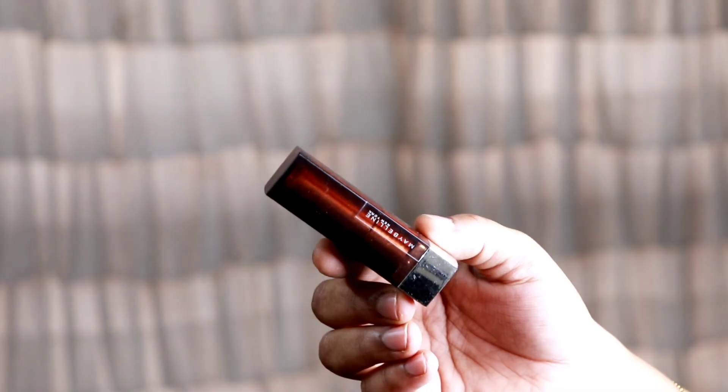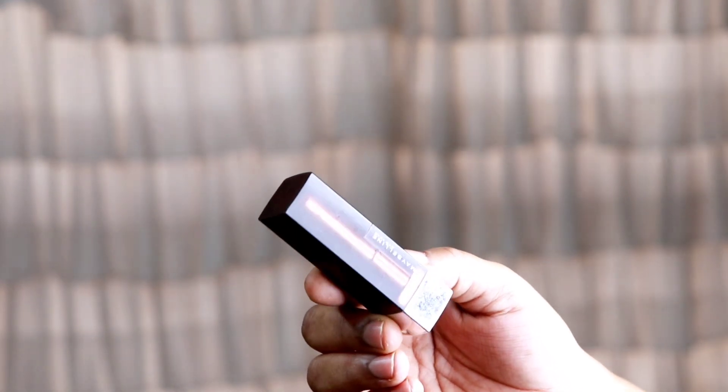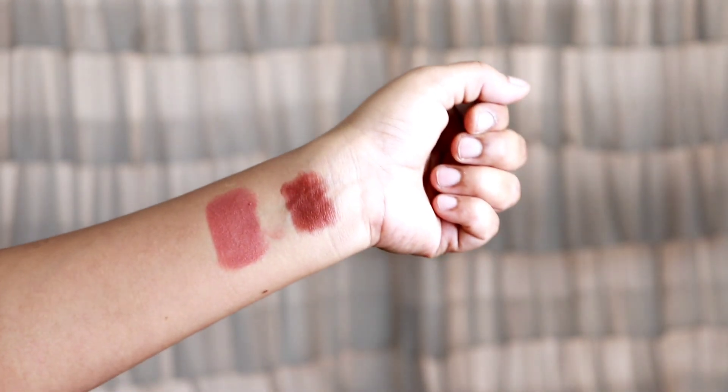For the next lipstick, there is the Nude Nuisance shade. This is a completely creamy lipstick. If you use a creamy lipstick, you can wear it with makeup. For this lipstick, you will often need to reapply.